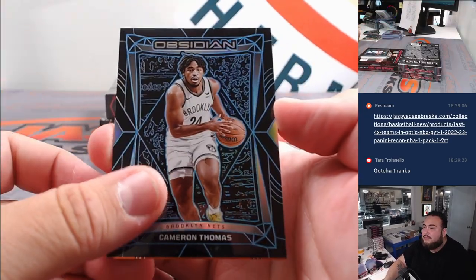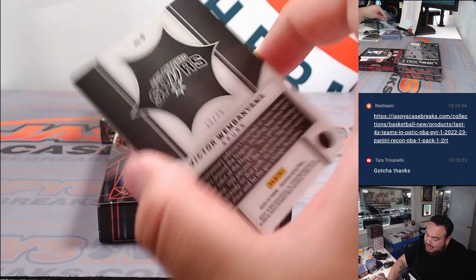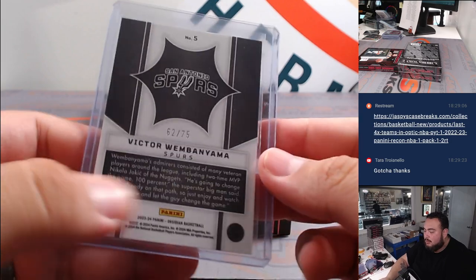We got Cam Thomas for the Brooklyn Nets. And how about a Wemby Nyama Supernova — orange, 62 out of 75! Tristan with the Spurs got him in that pack filler. Hopefully more to come, but nice little Wemby — let's see if they're going to start off, though.